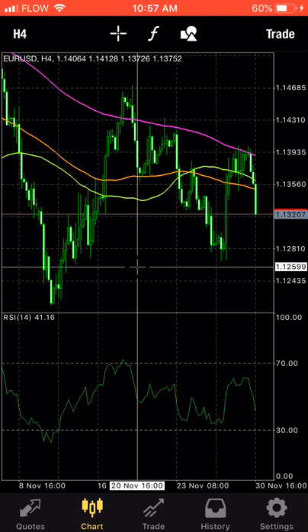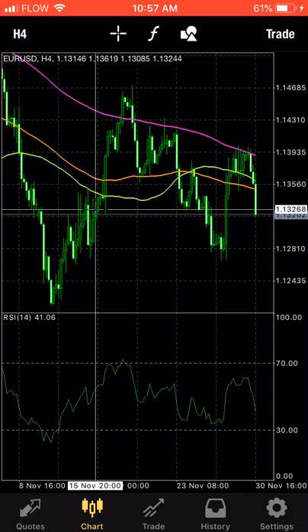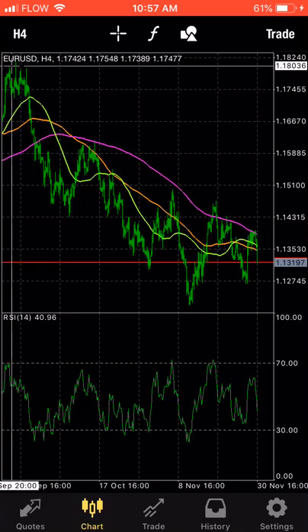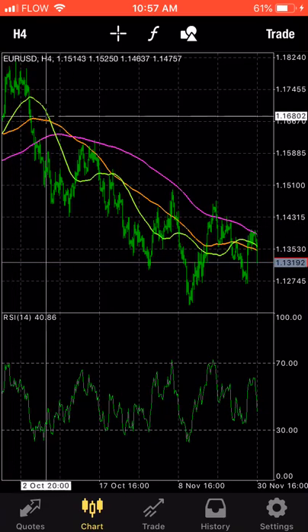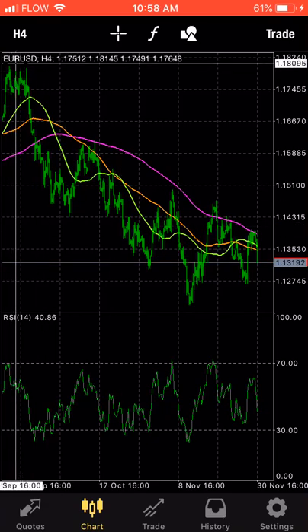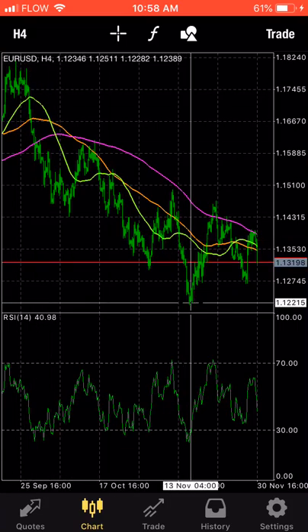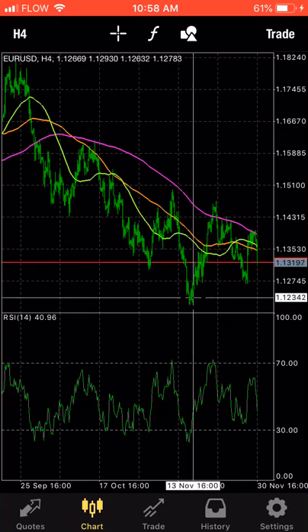Hey everybody, Colin here. I wanted to share a nice buy opportunity I think coming up for EURUSD. When we zoom out, we can see it's been an incredible track down from September — gone down from 1.18 to 1.12, basically 6,000 pips.